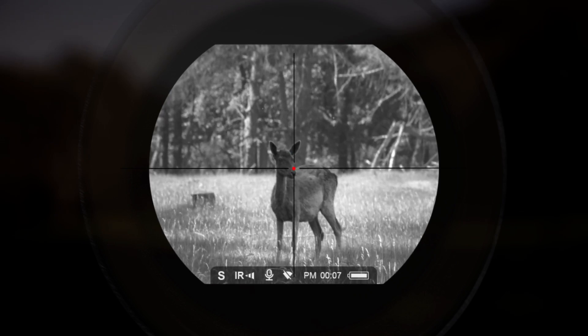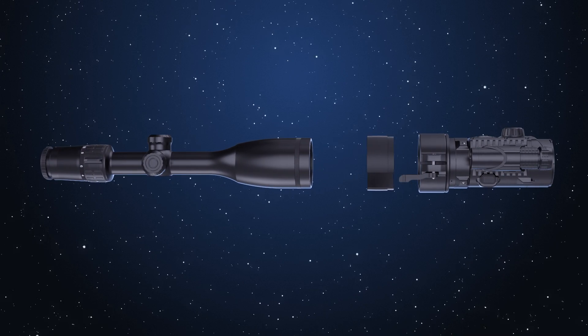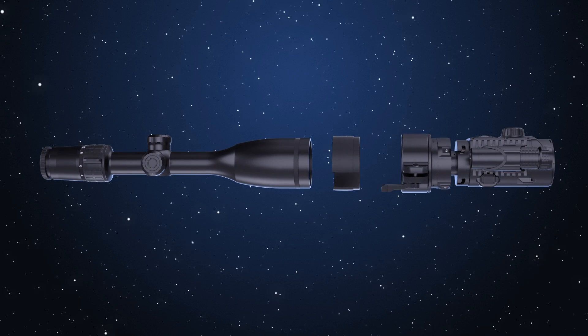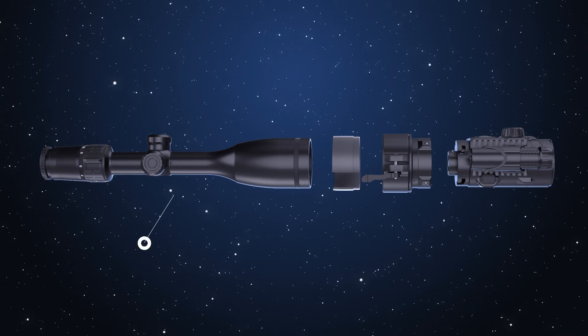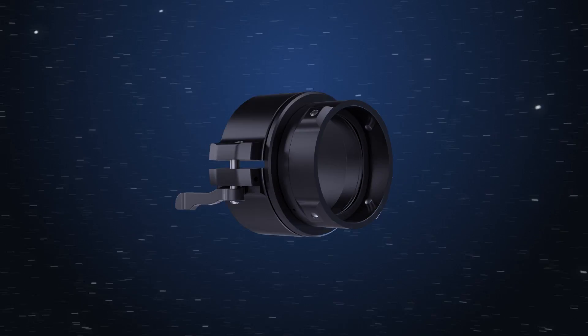Sharp, high contrast image and ergonomic design. This is Forward F — a compact attachment adjusted in front of the lens for nighttime shooting, allowing easy transformation of the optic sight into a night vision device.